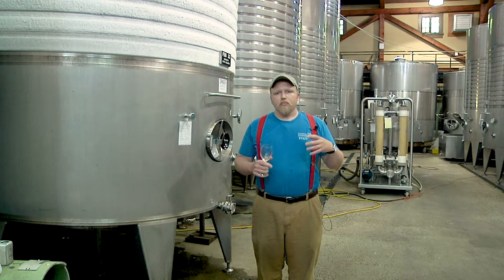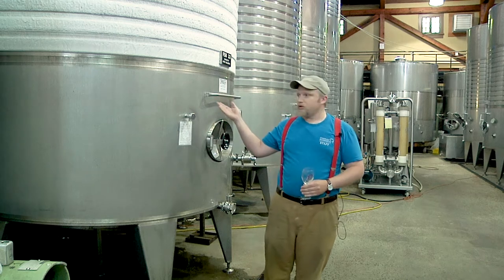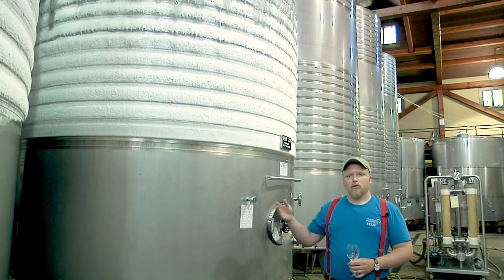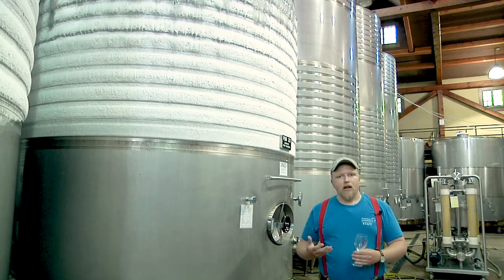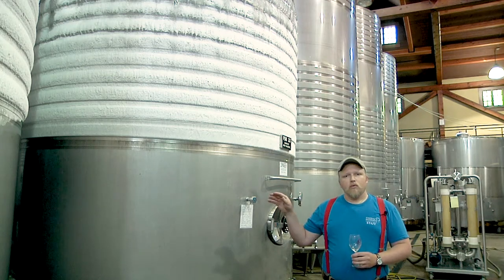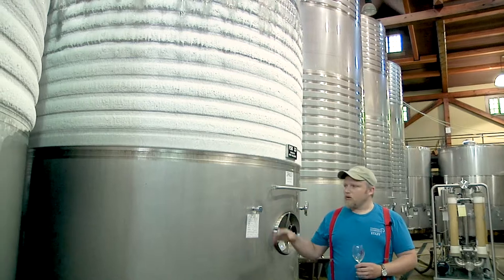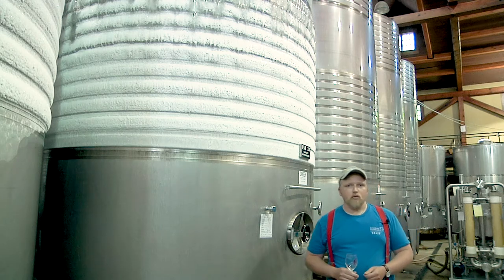For white wines, we're going to press the white fruit, collect that juice and pump it into a stainless steel tank like what you see here beside me and behind me. And once the juice is in those tanks, we're going to ferment it. White wines are going to ferment at cool temperatures to try to preserve a lot of the fresh and fruity aromatics. After a cool fermentation that lasts a couple weeks, we are then going to settle the wine once all the sugar has been converted into alcohol. We're going to settle the wine and then begin the process of clarifying, blending and stabilizing our wines.